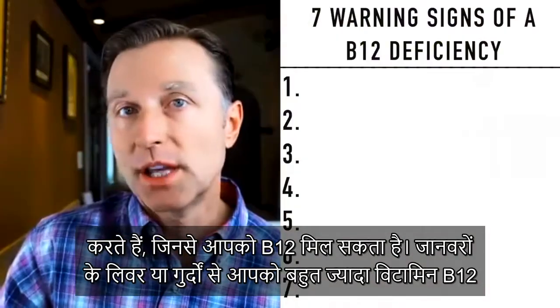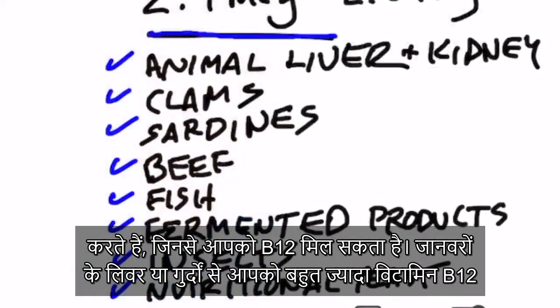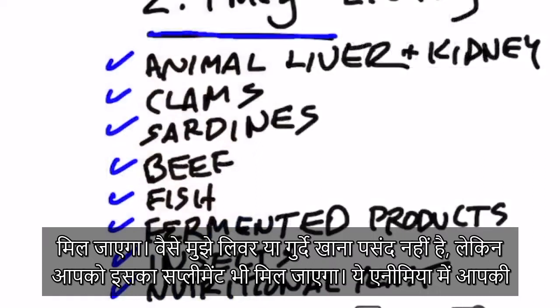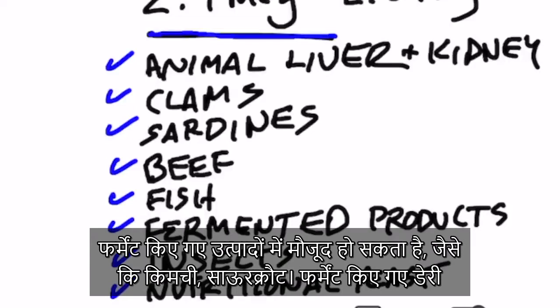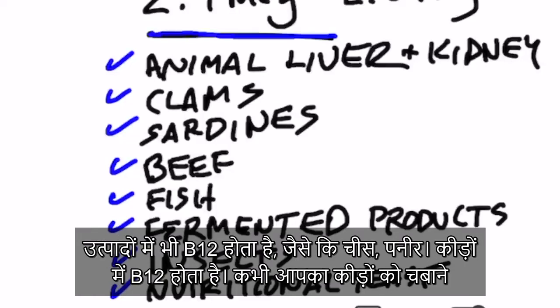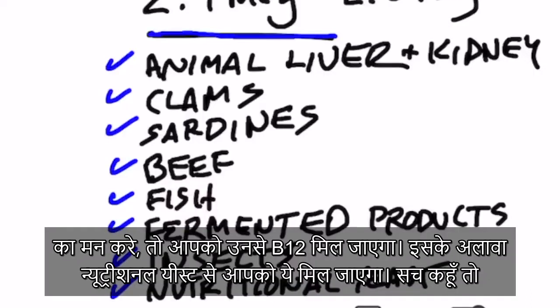Let's talk about the foods you can get B12 from. Of course, animal liver — like beef liver — you're going to get a lot of B12, or kidney. Clams and other seafood, sardines, beef, other meats, chicken, fish. Some fermented products like kimchi and sauerkraut might have B12. Also fermented dairy, as in cheese, has some B12. Insects have B12 — so if you ever get the hankering for crunching on some insects, you'll get some B12.